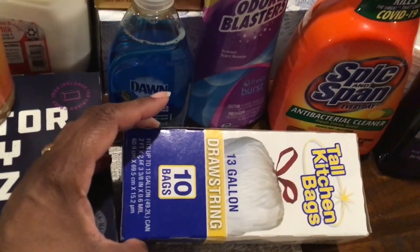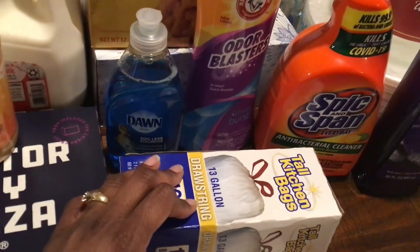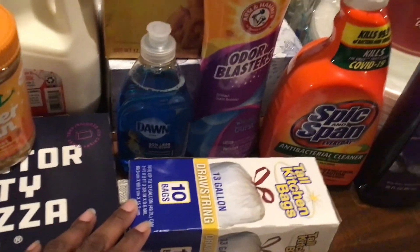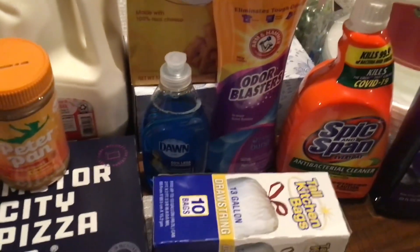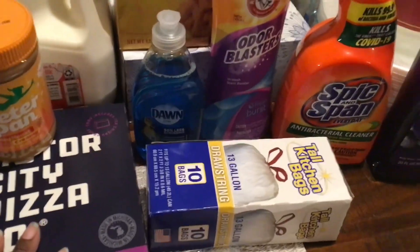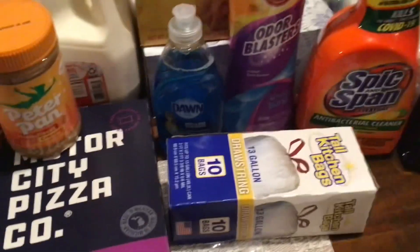I also picked up tall kitchen bags, 13 gallons — I got 10 bags. I don't actually use these in my kitchen because I have a stainless steel trash can that takes 30 or 33 gallon black bags since it's a larger trash can. These are just for light stuff I need to throw away, or if I need to take things to Goodwill.